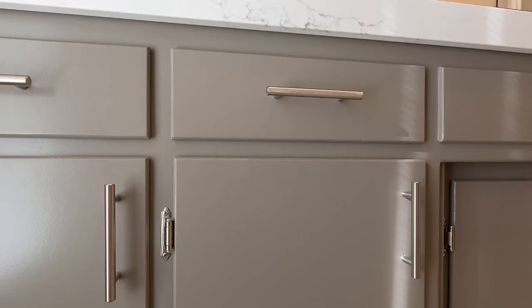First of all, we actually refinished the existing cabinets using Kelly Moore's Durapoxy in Cathedral Stone. We also replaced the hardware on the vanity. As you can see, despite reusing the existing vanity and the doors and drawers, it looks like a brand new set of cabinets.